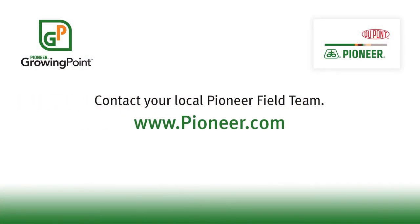Contact your local Pioneer team if you have any questions, and visit our page on pioneer.com.